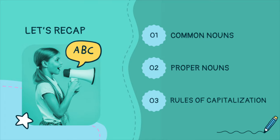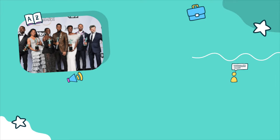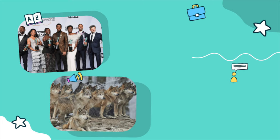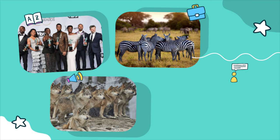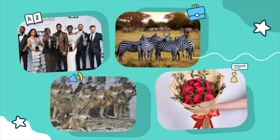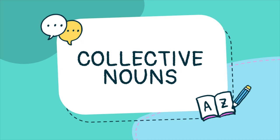Today, we'll be talking about another kind of noun. But before that, check out these pictures — let's see if you can figure out our lesson. This first picture is a group of actors. This second one is a group of wolves. This one is a group of zebras. This last one is a bouquet of flowers. As you may have guessed, today we'll be talking about collective nouns.